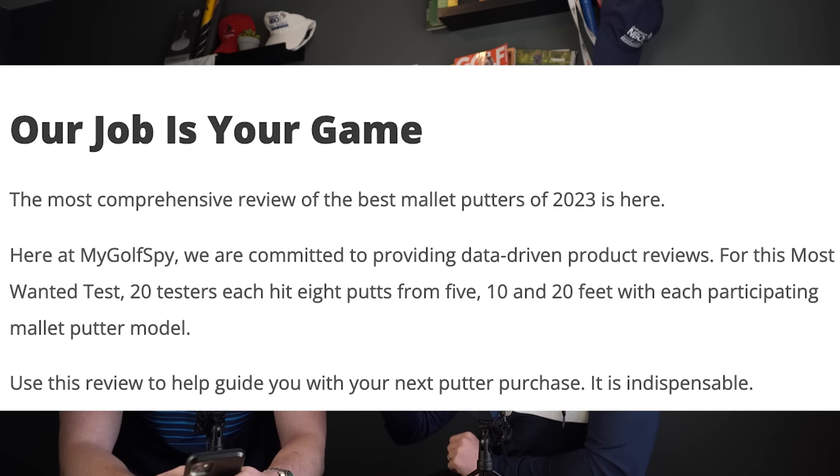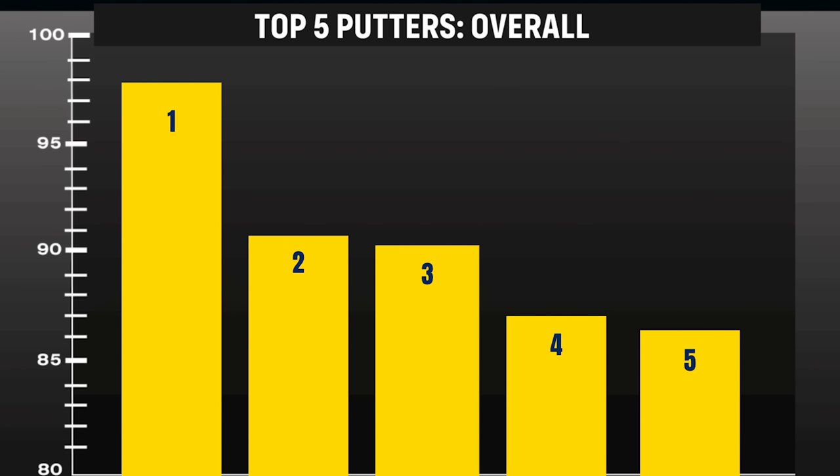We're going to start at five and go to one. How it works is really nice and simple — they're doing a test with 20 volunteers who hit putts from five feet, ten feet, and twenty feet, giving each putter an overall score out of a hundred across all those distances.